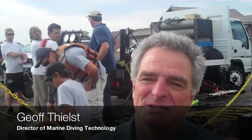I'm Jeff Tilz, Director of Marine Diving Technologies at Santa Barbara City College, and we're here at Stearns Wharf today. The students are practicing skills that are similar to the tasks that they would be expected to complete out in the field.